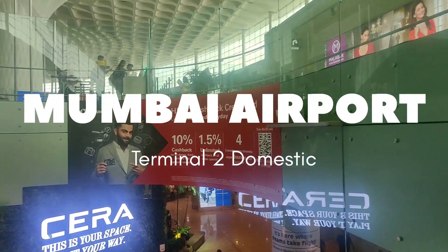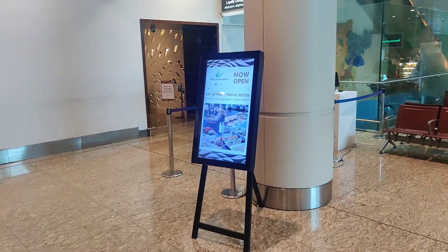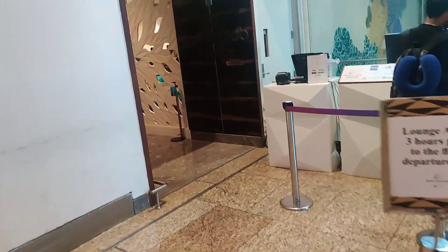Welcome to Mumbai Airport terminal domestic departures. Now we are at the Travel Club Lounge, which is just near the Adani Lounge.